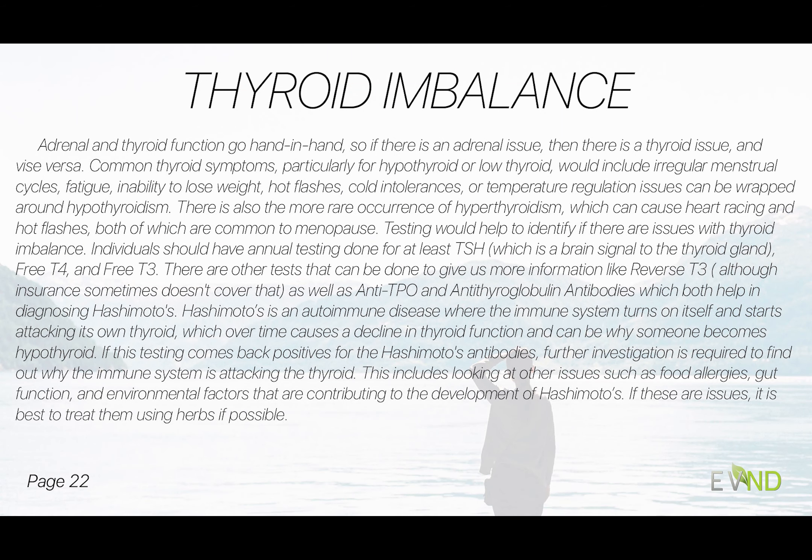Adrenal and thyroid can go hand in hand — if one has an issue, so can the other. Common thyroid symptoms would be irregular cycles, fatigue, inability to lose weight, constipation — particularly with hypothyroid, meaning low functioning thyroid. Hot flashes and cold intolerance are temperature regulation issues that can be wrapped around hypothyroidism. There is a more rare occurrence of hyperthyroidism, but this too can cause heart racing and hot flashes.